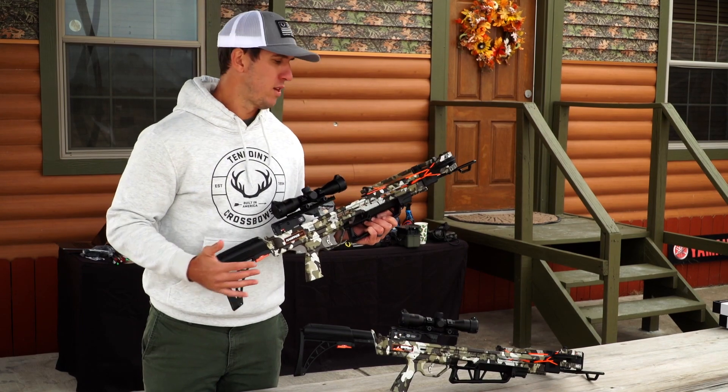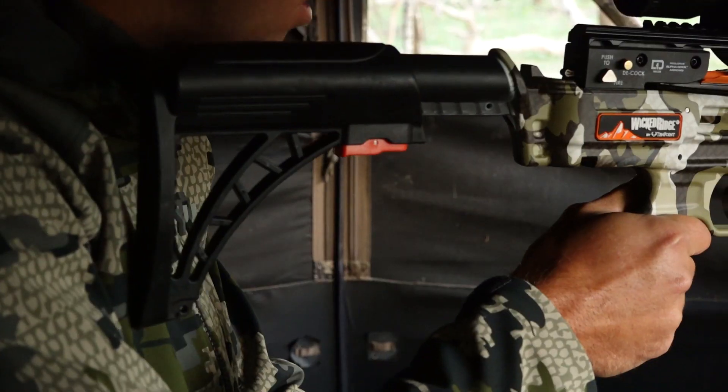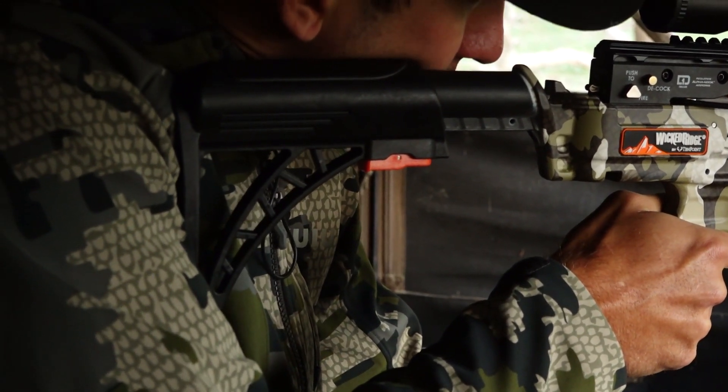It reduced the overall weight of the crossbow. These bows weigh in at about 5.8 pounds, making them some of the lightest crossbows on the market. The versatility that this stock brings is up to 2.5 inches of adjustability, and this buttstock is going to lock into 5 different positions.